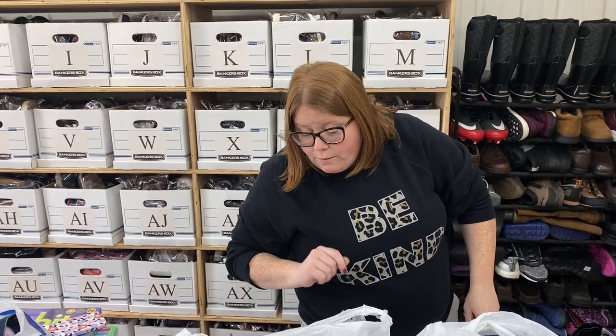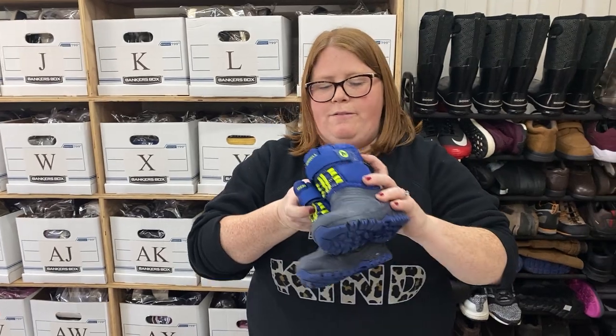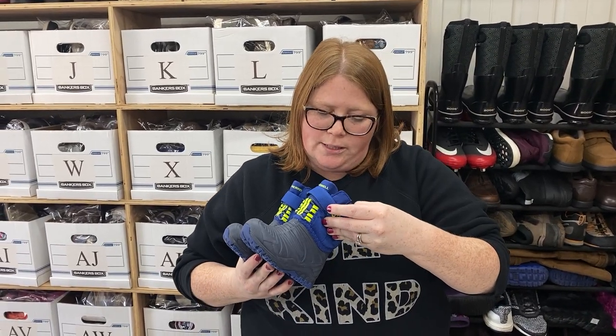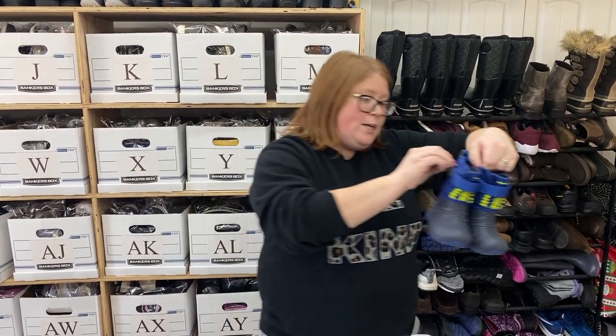I'll save the best for last. Got some narrow snow boots — these are small and can fit in a little bag, so I felt like they were okay to grab even though they probably won't sell for a few months. Toddler size 5, kind of a small size, but super cute Merrell. They were $5.99 minus 30%, so super cheap — I couldn't leave these. They'll probably sell around $30 when they do sell.